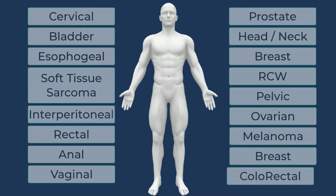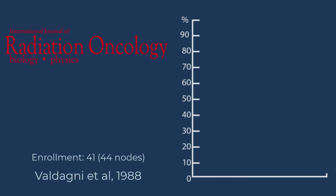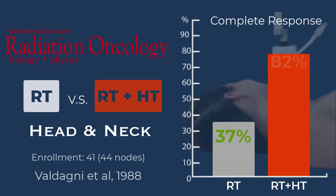Here are a few Phase III studies highlighting tumor response. Adding hyperthermia can equal increased complete response. One of the earliest Phase III randomized dual-arm clinical trials was led by Dr. Ricardo Valdani on patients with advanced local regional stage IV squamous cell cancer of the head and neck. Of the 41 patients treated, the radiation-only arm recorded a complete response of 37%, compared with 82% complete response of those treated with radiation plus hyperthermia. No clearly enhanced acute or late toxicity was reported.